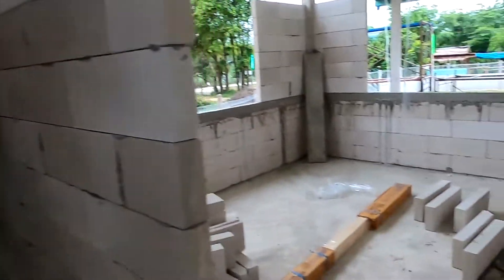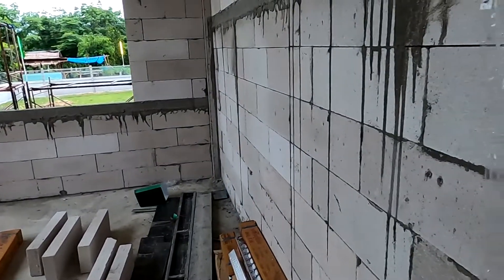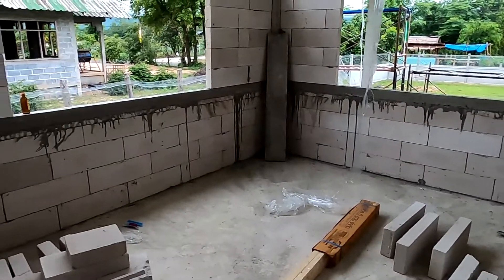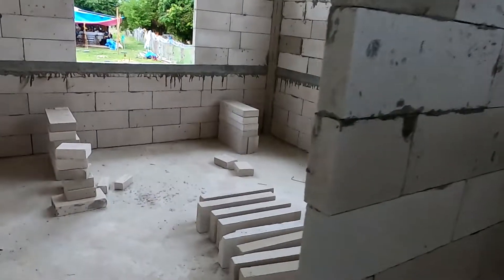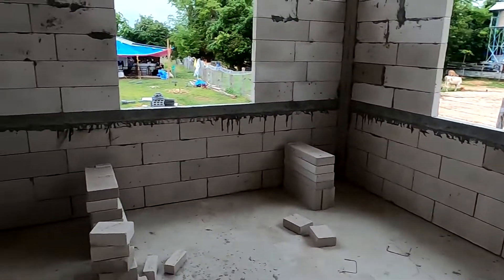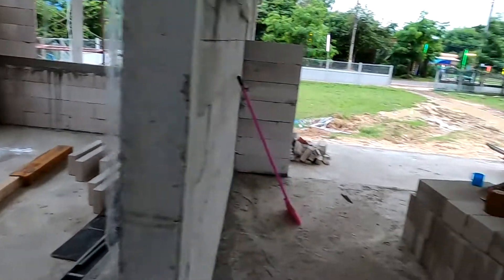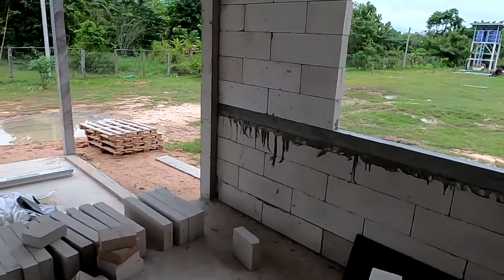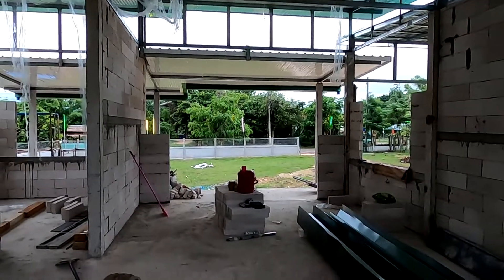It's two bedrooms. This is going to be the biggest bedroom, which is four and a half meters by about three and a half meters. So there we are, that's it.